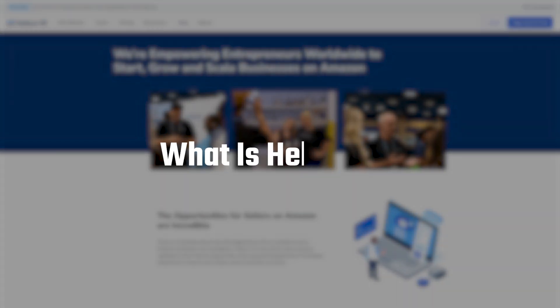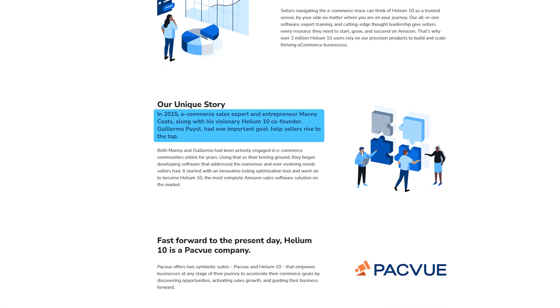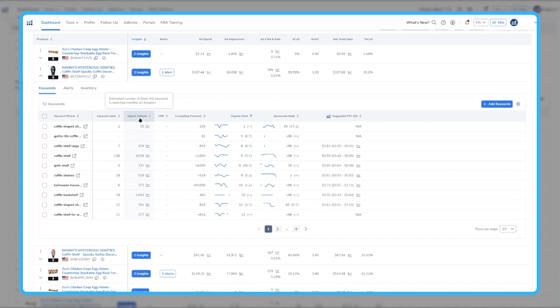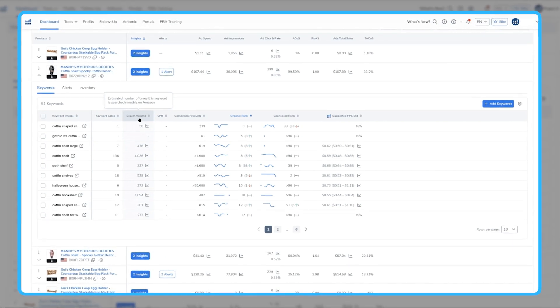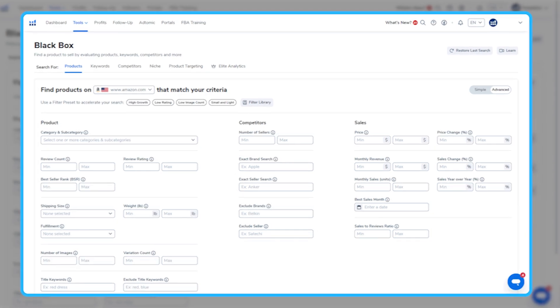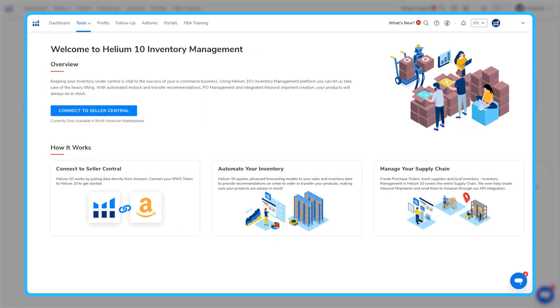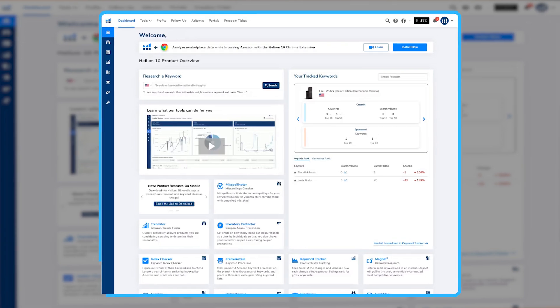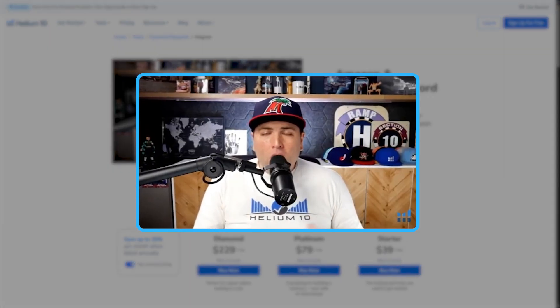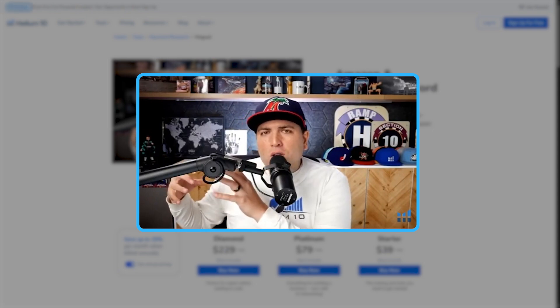Let's talk about what Helium 10 actually is. Helium 10 launched back in 2015 and has become one of the most trusted tools out there for Amazon FBA sellers. It's basically an all-in-one software that gives you everything you need to start and grow your Amazon business — from finding profitable products to researching keywords, optimizing your listings, and even managing your inventory. What I really like is that everything is super clear and beginner-friendly. Each tool comes with step-by-step guidance, so even if you're just starting out, you won't feel lost or overwhelmed.